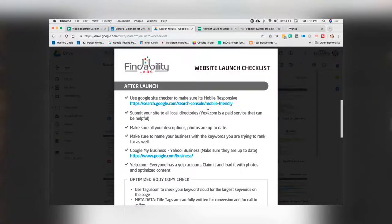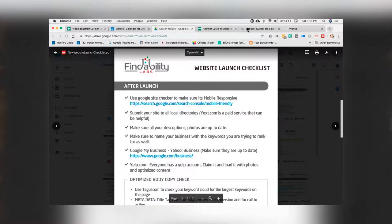Let's continue our conversation around launching a new website. In the first part of this video, we talked about all the things you have to do before you hit the switch and it goes live. Now that it's gone live, you're not done yet — we still got some things to take care of. Let's take a look at the after-launch checklist and see what else we need to get sorted out.